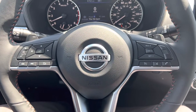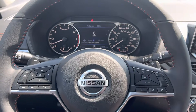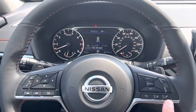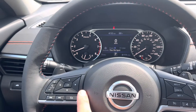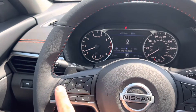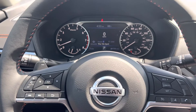Here are your steering wheel controls. Your cruise controls are right here. Your press-to-talk feature is right here. This is how you would answer and hang up a Bluetooth phone call, and this is how you would turn your cruise control off and on. These buttons over here control the driver information center, and this is your volume control for radio, Bluetooth, or whatever it might be.